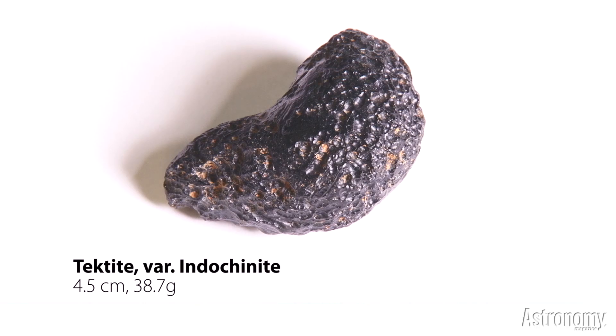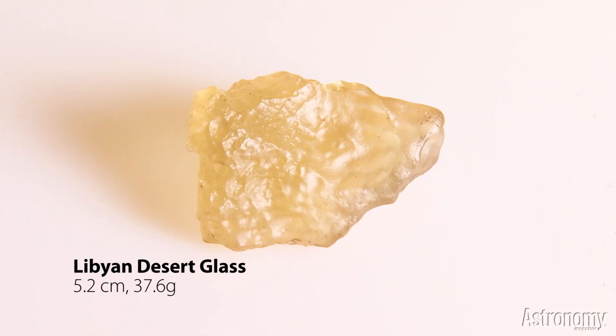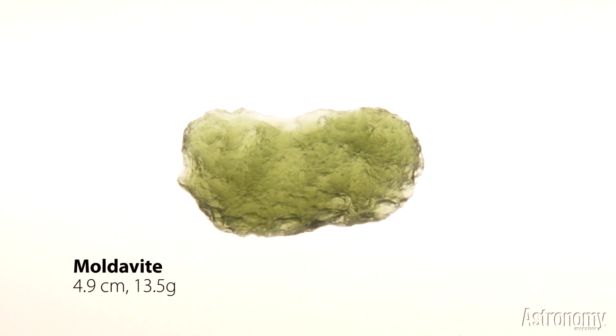You can also collect Earth material that's been impacted by a meteorite. This tektite from China is natural glass fused by the energy of a meteorite strike some 780,000 years ago. Similarly, Libyan desert glass is silica fused by the high temperatures of a meteorite strike about 26 million years ago. Further, Moldavites from Moravia and the Czech Republic are greenish iron-rich glass pieces formed by a meteorite impact nearly 15 million years ago in nearby Bavaria.